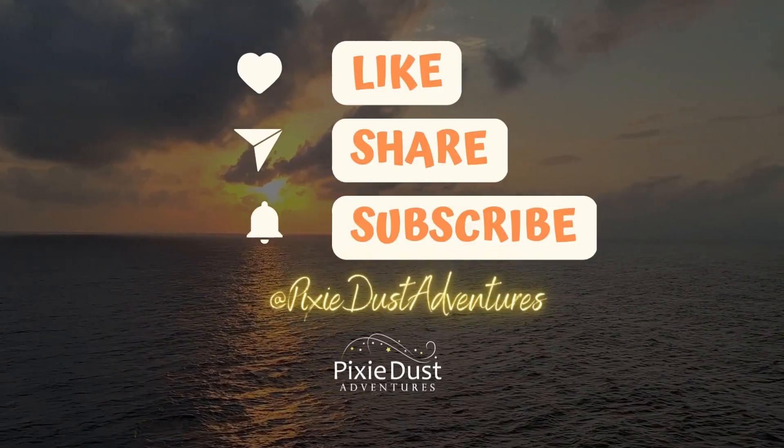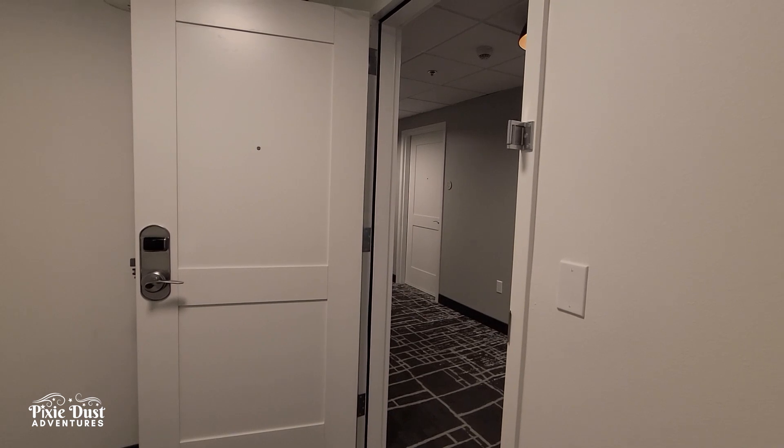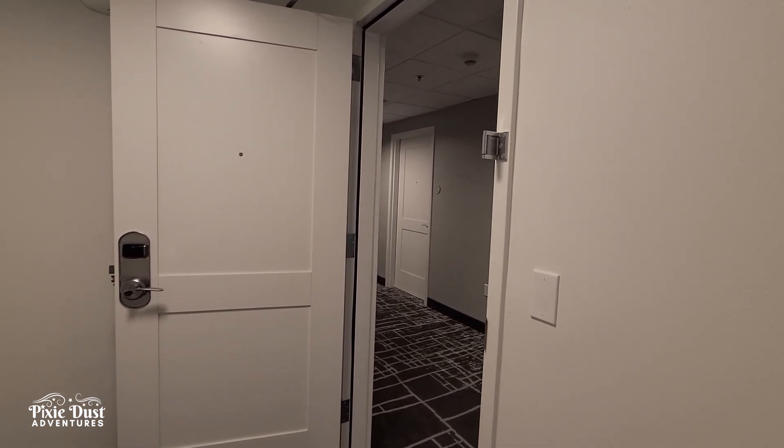Hi everybody, I am Melissa with Pixie Dust Adventures and right now I am at the TownePlace Inn & Suites Cocoa Beach. Let me show you around — this would be a really great place for you to stay next time you visit Cocoa Beach before your cruise, hopefully one I'm planning with you.